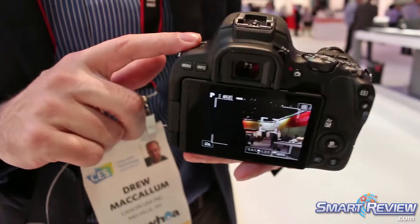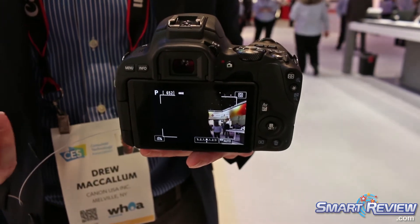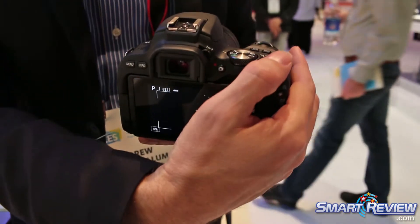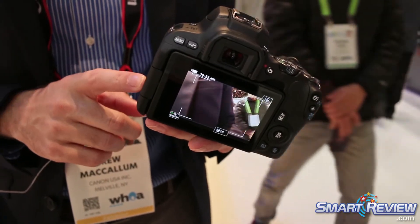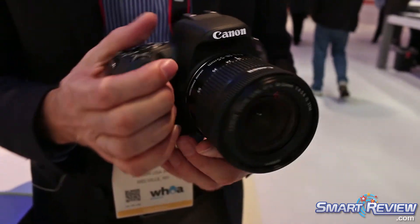It is Bluetooth, NFC, and Wi-Fi for easy transfer from the camera to your mobile device — very easy to transfer files and share so you can get them up to social media very quickly. We do have full 1080 60p, so great video. We do have a mic input jack as well on this camera. So that's the new EOS SL2.